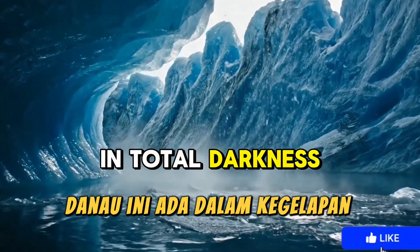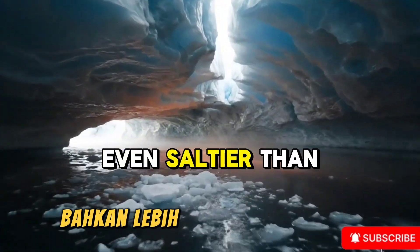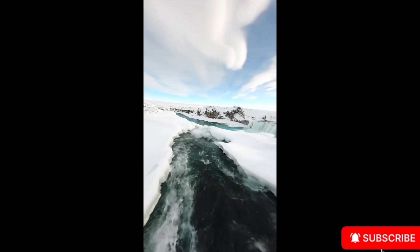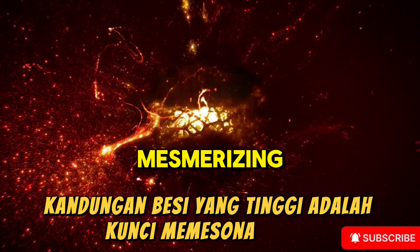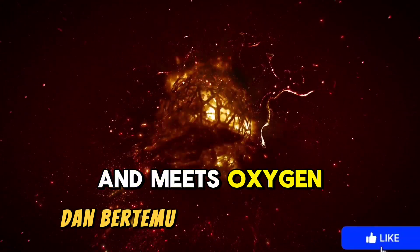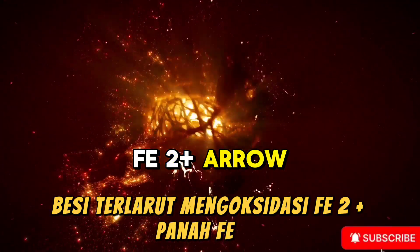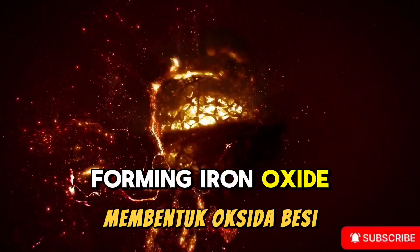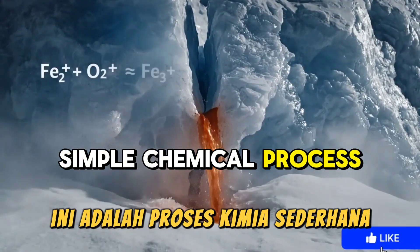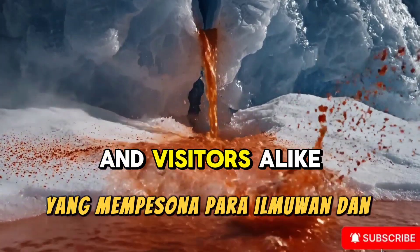This lake exists in total darkness, far from sunlight and free air. Its water is extremely salty, even saltier than the Dead Sea, lowering its freezing point far below normal water. The high iron content is key to the lake's orange-red color. As this ancient water slowly rises to the surface and meets oxygen from the air, dissolved iron oxidizes — Fe2+ to Fe3+ — forming iron oxide, producing the iconic orange-red hue of Blood Falls.